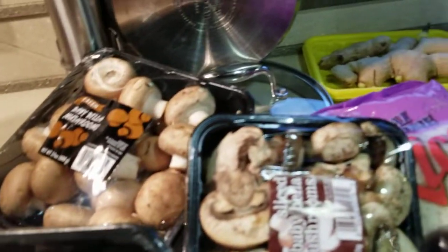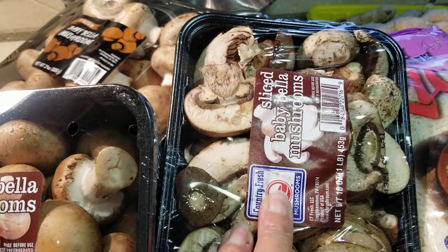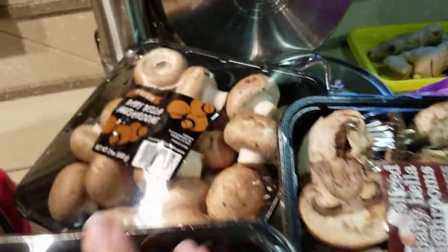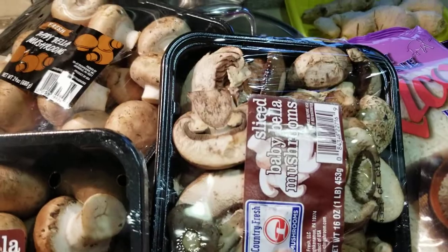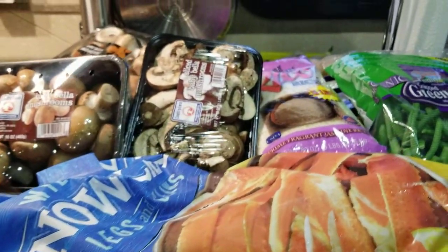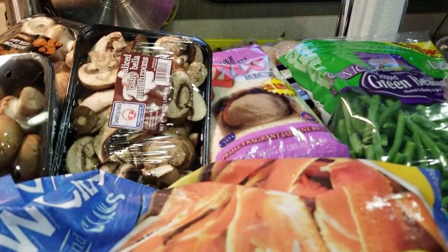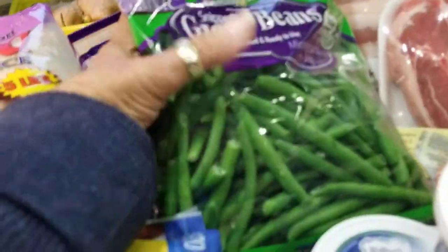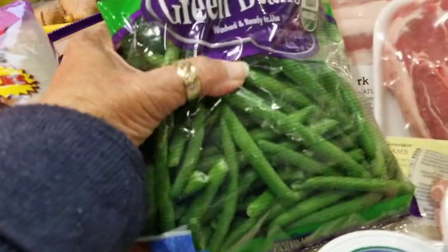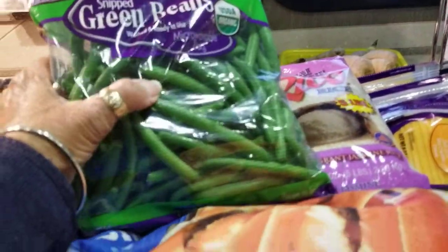By mistake, I ordered some sliced portobello mushrooms, but I got to use those. I got two things of baby bella mushrooms — two pounds — and this portobello is equal to one pound, so I got three pounds of mushrooms. I'm going to need them for the dressing, for my chowder, a whole bunch of stuff. Three pounds will probably go fast. Then I got some fresh green beans — I was going to get canned, but you know what? This is Christmas. We got to have a good old pot of green beans.